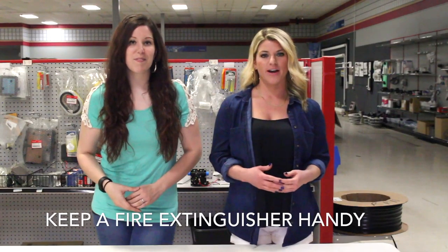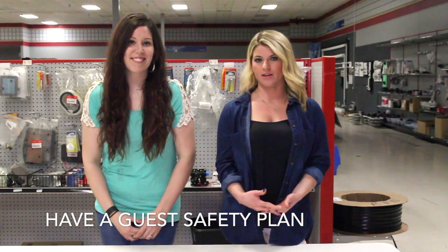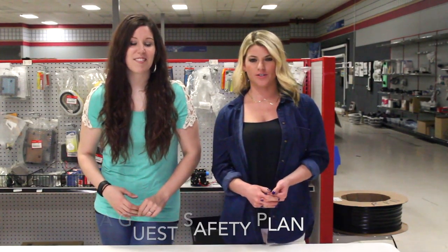Just to be safe, make sure that you always keep a fire extinguisher under your sink in your RV. Make sure to keep campfires at a safe distance from your RV. Make sure that you and your guests know what to do in case of an emergency, so make sure that you have an escape route and make sure that they know what exit doors to use.